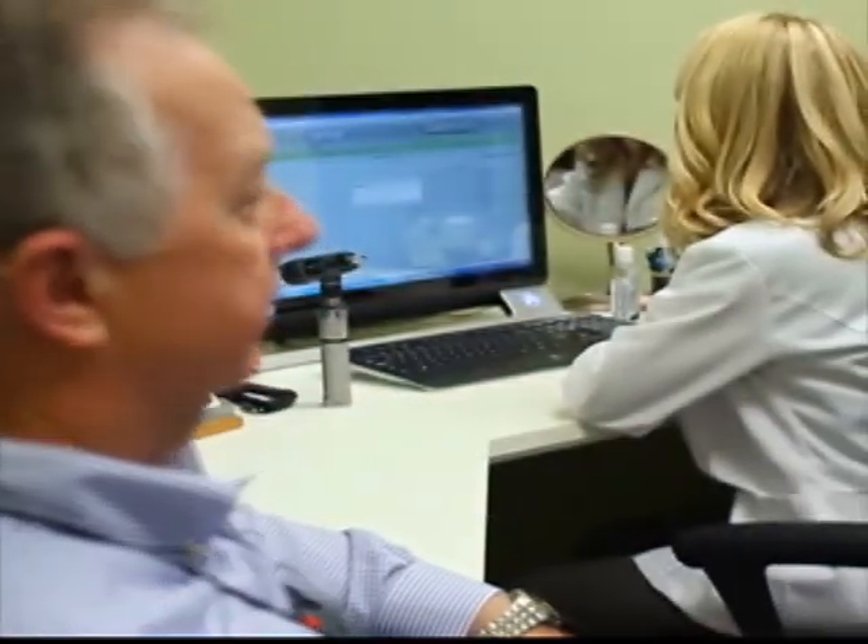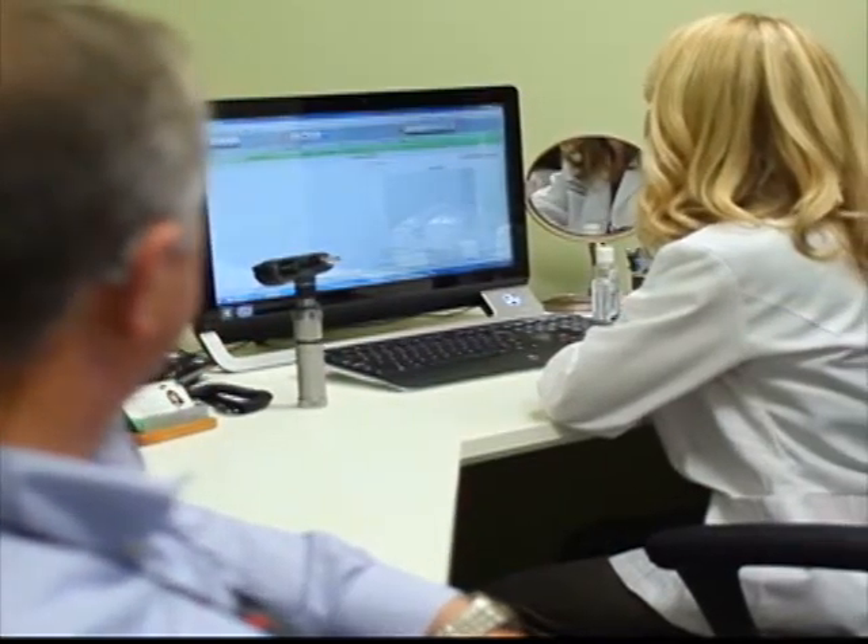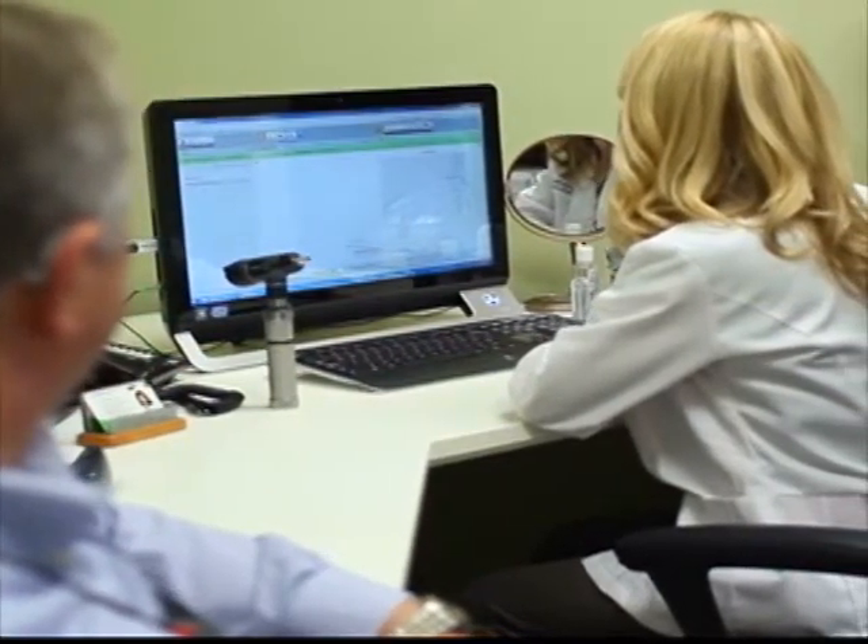Your ears are like any other muscle in your body — if you don't use it, it loses its ability to function. So if we're not stimulating our ears with auditory input from our environment, the brain forgets what to do with that information. The sooner you can get treatment for your hearing loss through hearing aids, the better you will do and the more speech understanding you will get from your hearing aids, which is the ultimate goal of wearing a hearing aid.